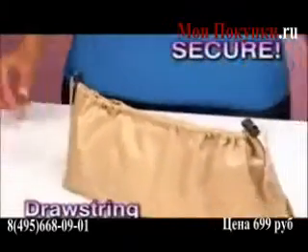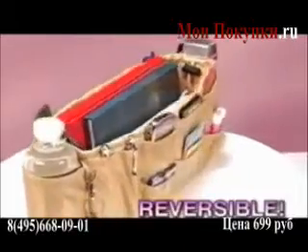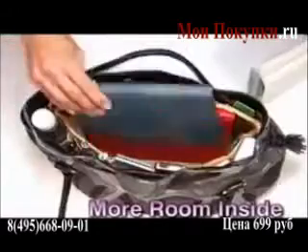And the drawstring keeps everything secure! Look — it's reversible! Switch the pockets on the outside to make more room on the inside!